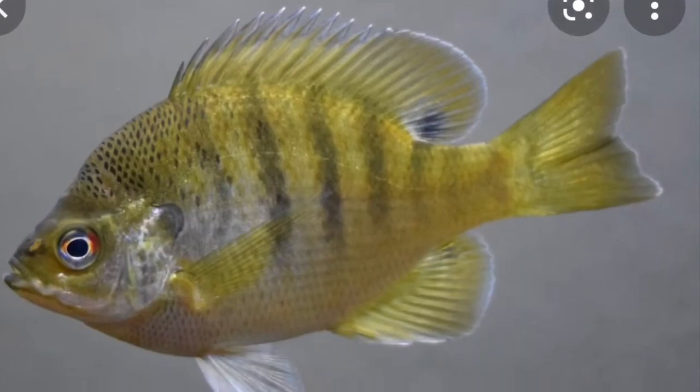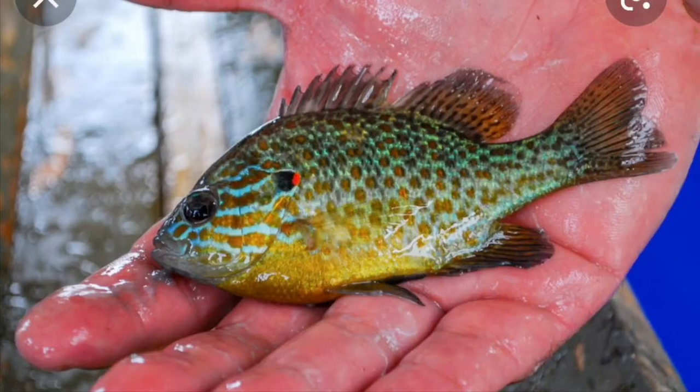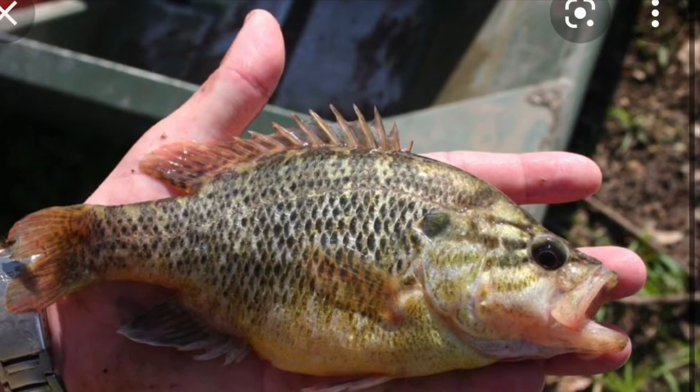Now let's talk about sunfish. In Oregon, bluegill is by far the most common. Red ear, pumpkin seed, green sunfish, and warmouth are also around in similar numbers. You can find these spread out in rivers, lakes, and ponds. Just use a worm and bobber rig and you'll catch them just fine.